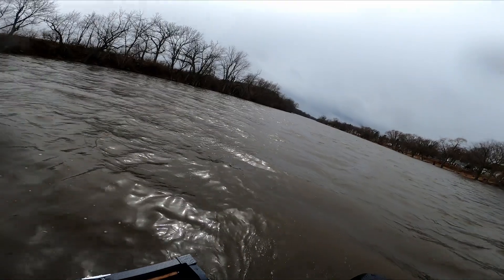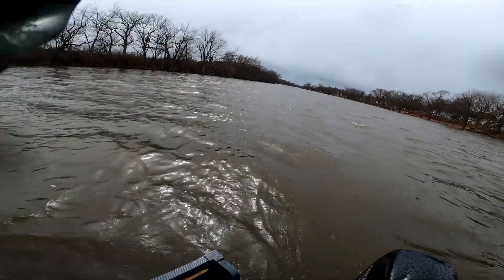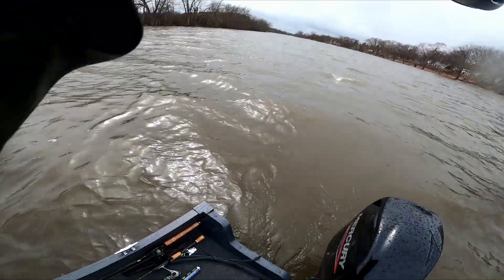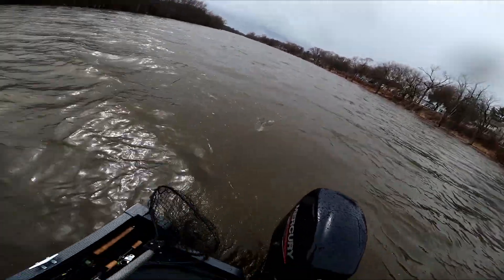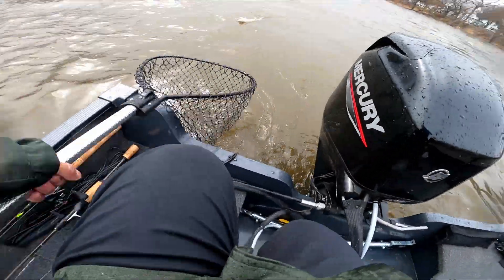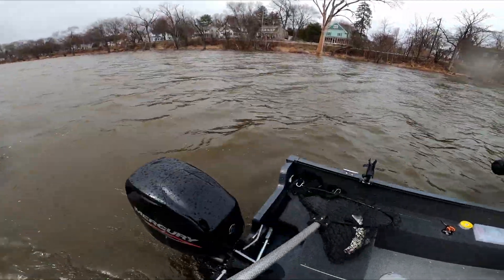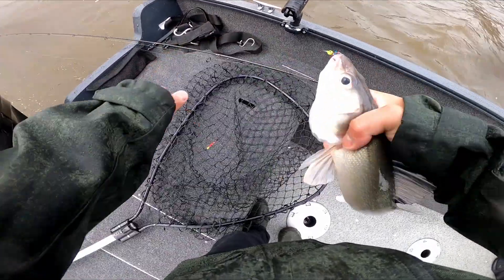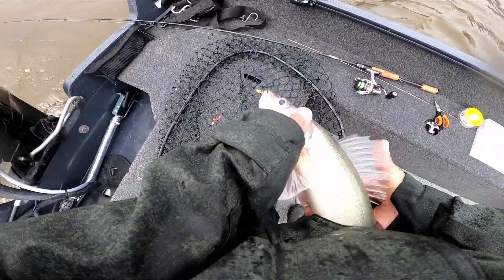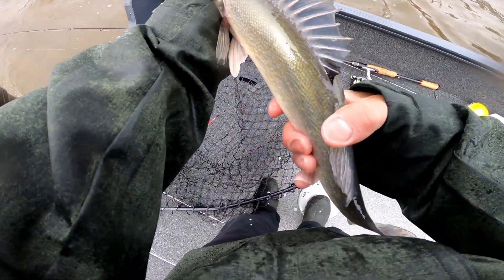Not playing around no more! That's a nice one too. I'm not playing with you no more, walleye. That's a nice one — not an 18, but a good 17. I ain't playing with you no more, man. Oh my gosh. Beautiful fish. Look at that — that's that good hook right there.